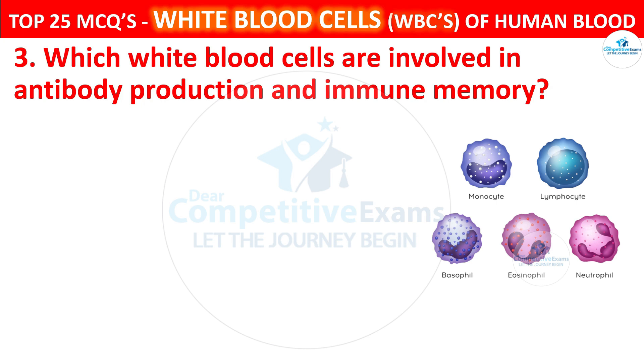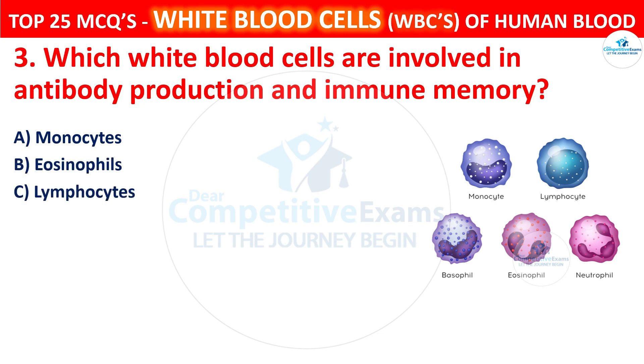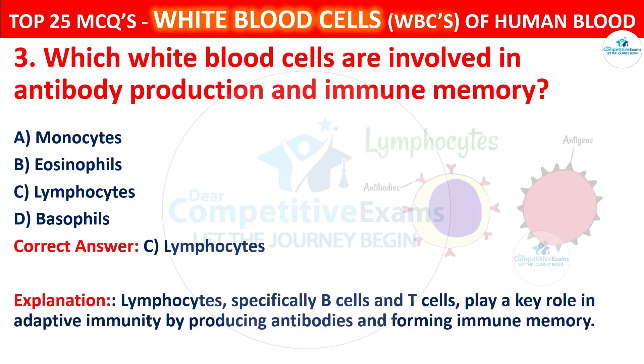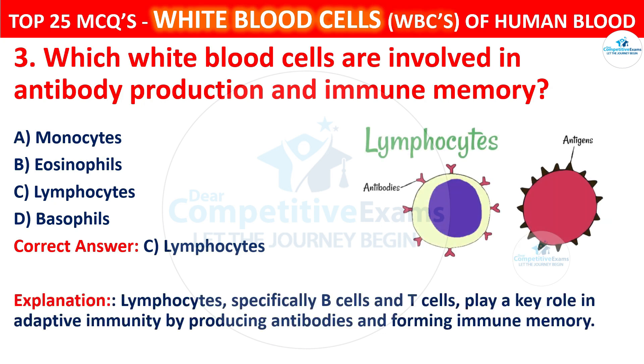Question 3. Which white blood cells are involved in antibody production and immune memory? Your options are Monocytes, Eosinophils, Lymphocytes, or Basophils. The correct answer is C, that is lymphocytes. Lymphocytes, especially B cells and T cells, play a key role in adaptive immunity by producing antibodies and forming immune memory.